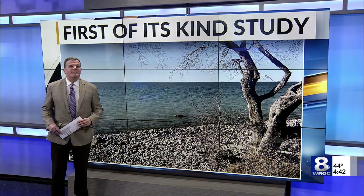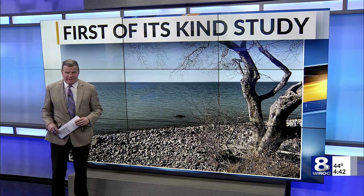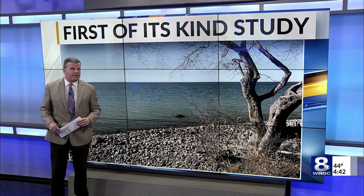An international project is uncovering new information about Lake Ontario and how it changes throughout the year. As Liam Healy explains, insights from this research could eventually help us to identify water quality issues earlier.